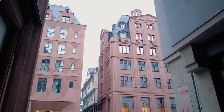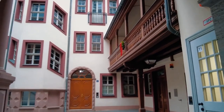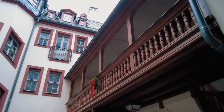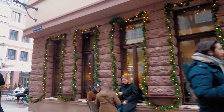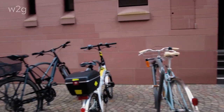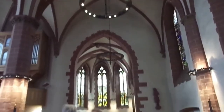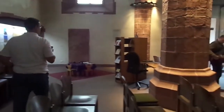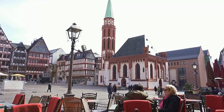Altstadt is known for its charming cobblestone streets, half-timbered houses, and traditional architecture. It has a rich history dating back to the Roman Empire, and visitors can see evidence of this in the many historic buildings, churches, and museums throughout the neighborhood. Don't miss St. Nicholas Church, a gothic-style church dating back to the 13th century, featuring stunning stained glass windows and intricate details. The church has survived several wars and natural disasters, making it a testament to the resilience and history of Frankfurt.